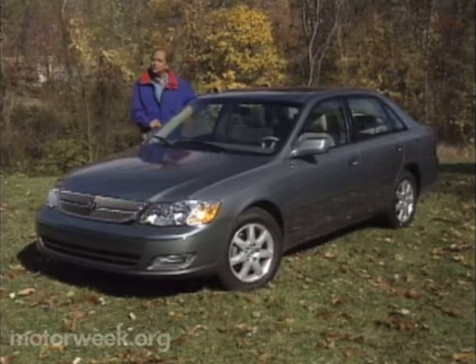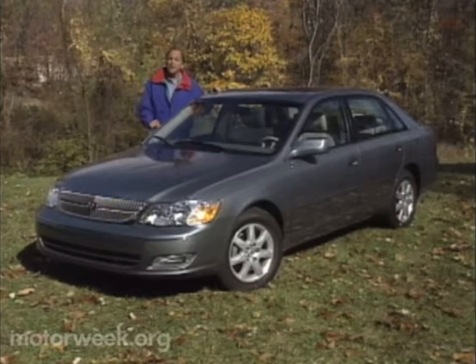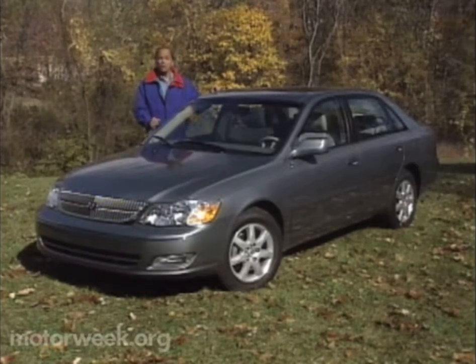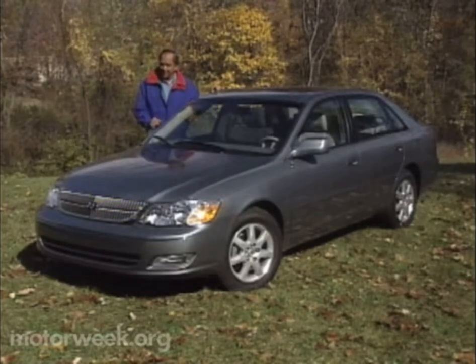But never to rest too long on their laurels, for 2000 Toyota is launching a bigger, and they claim better, Avalon. One with its roots even more firmly planted in American soil.